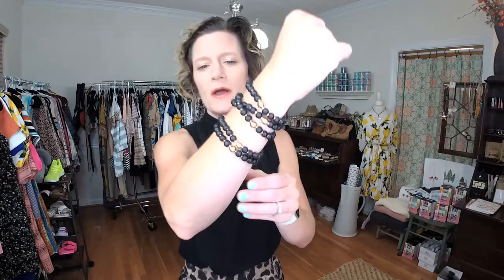Also paired with our bohemian bracelet set — that is a stack of five stretchy bracelets. We have several more colors on our website. And then topping it off with our gypsy flower earring.